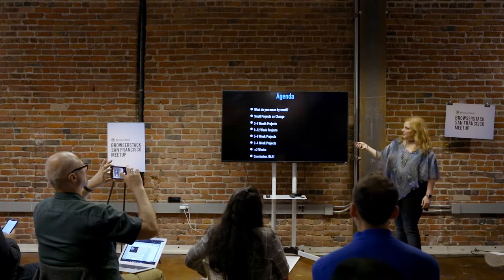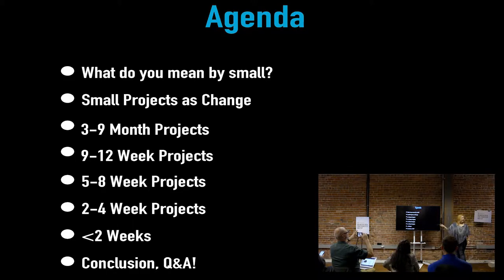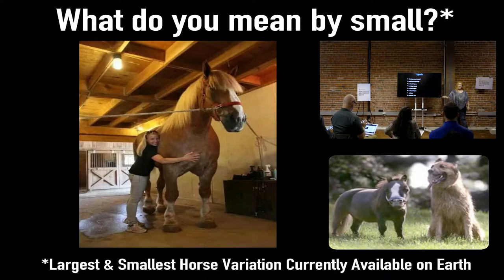I want to tell you what I mean by small — how to think about small projects as change. Specifically, I'm going to talk about projects that are three to nine months as the largest, then nine to 12 weeks, five to eight weeks, two to four weeks, and under two weeks. And I've worked on projects of those lengths and we've actually shipped them, believe it or not.